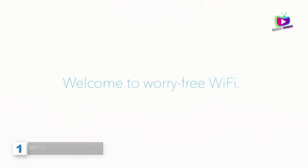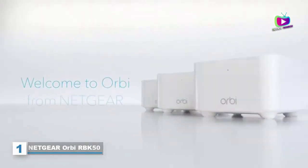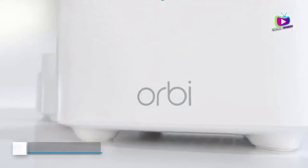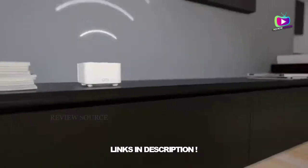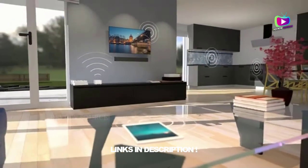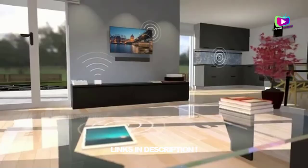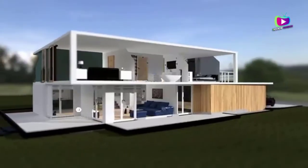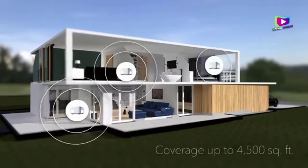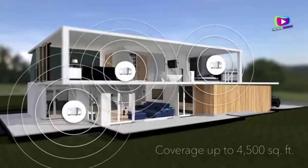At number 1: the Netgear Orbi RBK50. The Netgear Orbi RBK50 is a tri-band router with 2.4 GHz and two 5 GHz bands at 5.4 GHz and 5.8 GHz. It is a mesh router, meaning that it is easy to expand the quality of service to a larger area. If you have a large home, this is a good point to note. Here are the pros and cons of this option to help you make a decision.